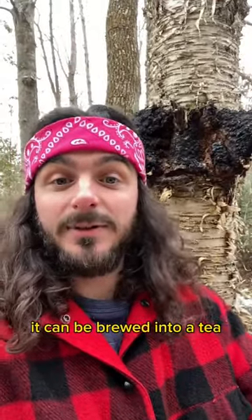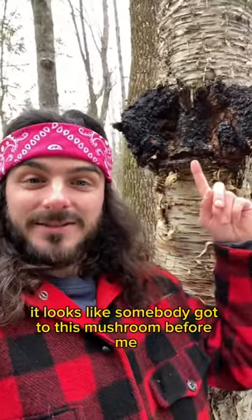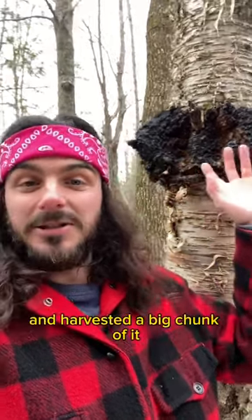When harvested, it can be brewed into a tea. Unfortunately, it looks like somebody got to this mushroom before me and harvested a big chunk of it.